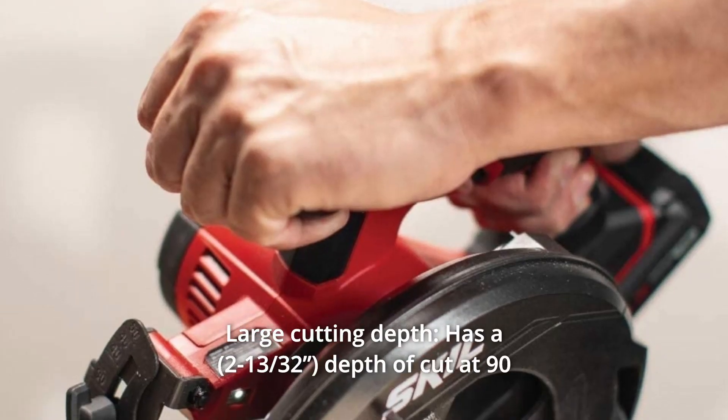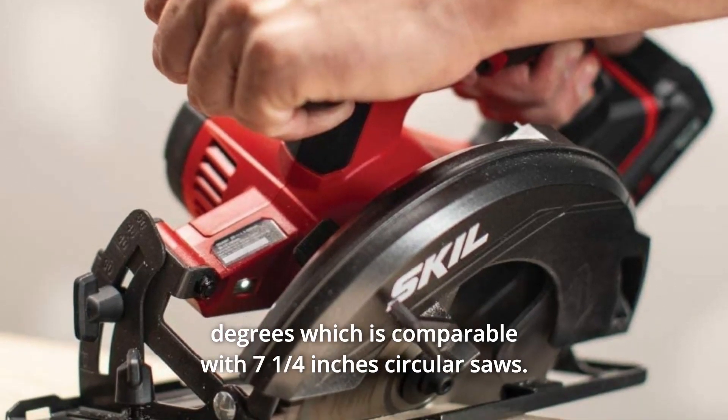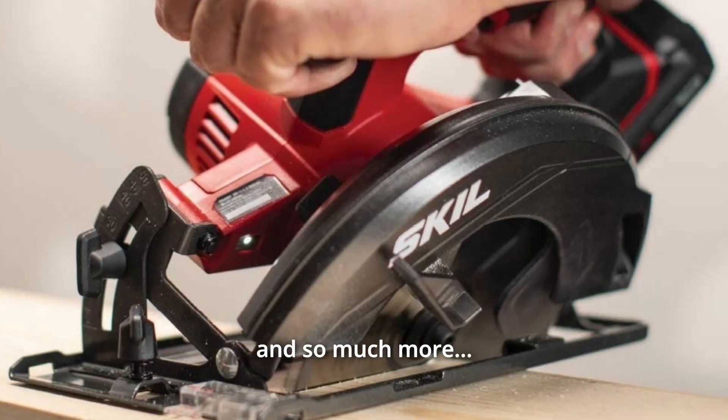Number 8: Large Cutting Depth. It has a depth of cut at 90 degrees which is comparable with 7¼-inch circular saws. And so much more.